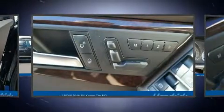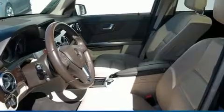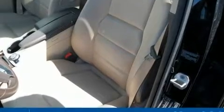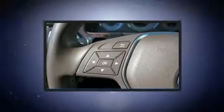Mercedes-Benz ensures the safety and security of its passengers with equipment such as traction control, anti-whiplash front head restraints, a security system, an emergency communication system, and four-wheel disc brakes with ABS. Brake Assist technology provides extra pressure when applying the brakes.